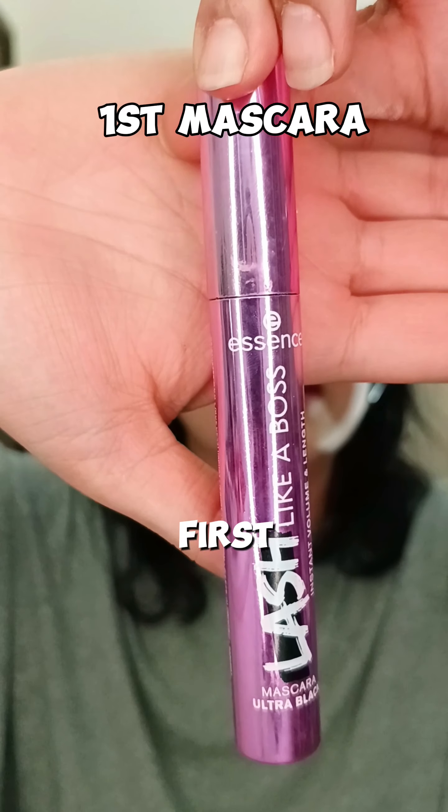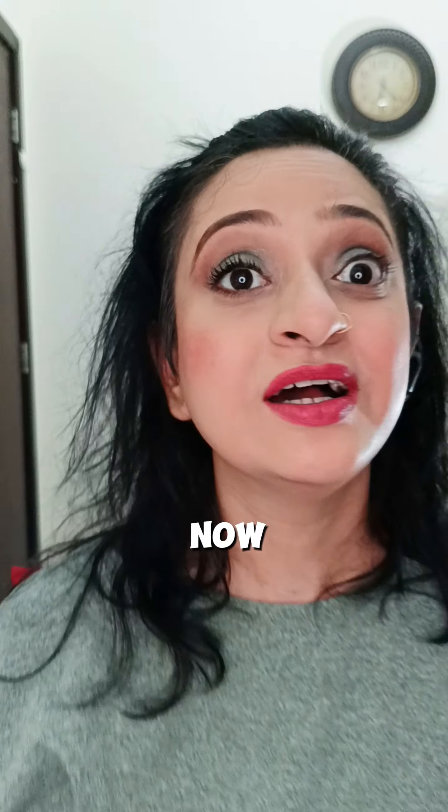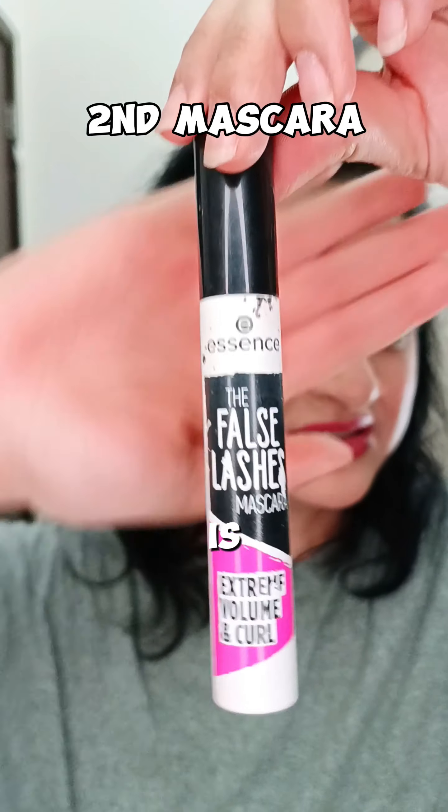The first recommendation is this mascara which I'm wearing on my lashes right now. It not only gives you volume, it gives you length as well — and it's just one coat of mascara.